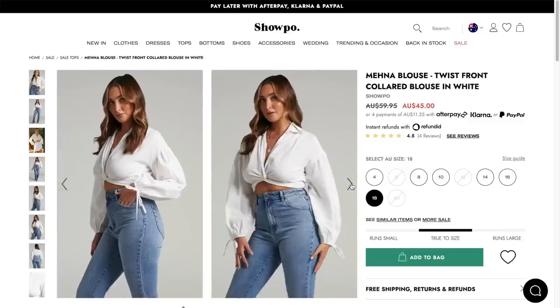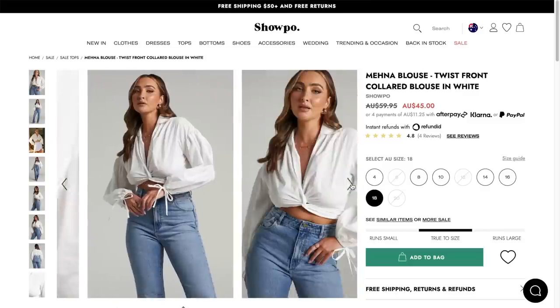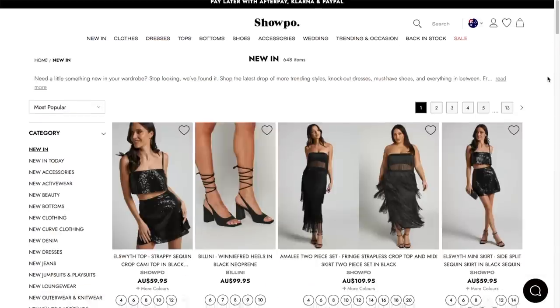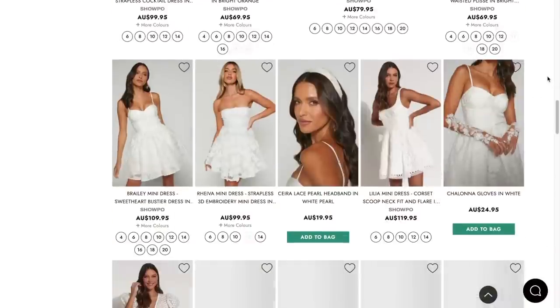I get questions about Shopo all the time. Honestly, a lot of my latest statement finds have come from them. They're an Australian brand — it's a little annoying to shop from them because it ships all the way from Australia, takes a couple of days, and they only go up to a size 16.